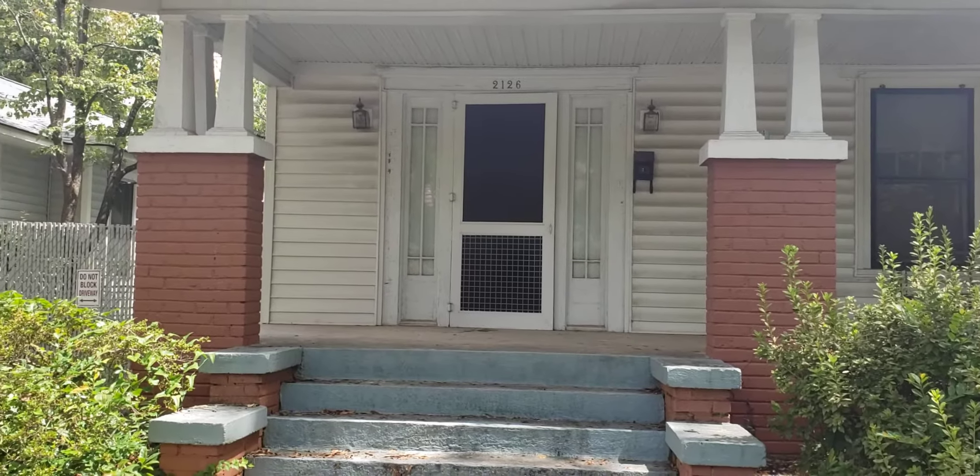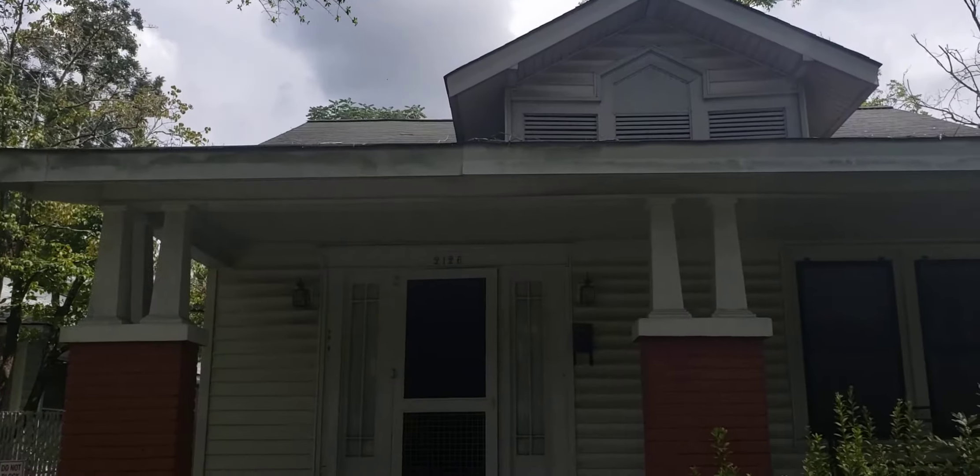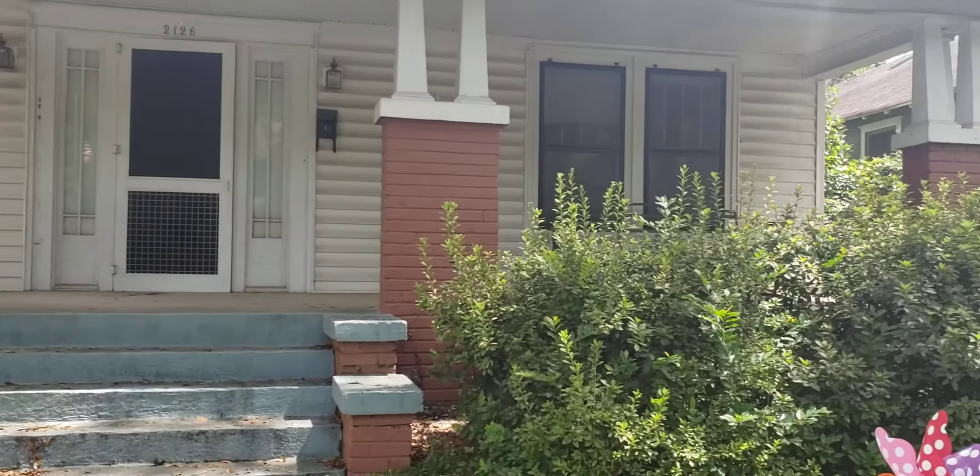So this is 2126 Wallace. It's a bungalow, kind of Cape Cod style.